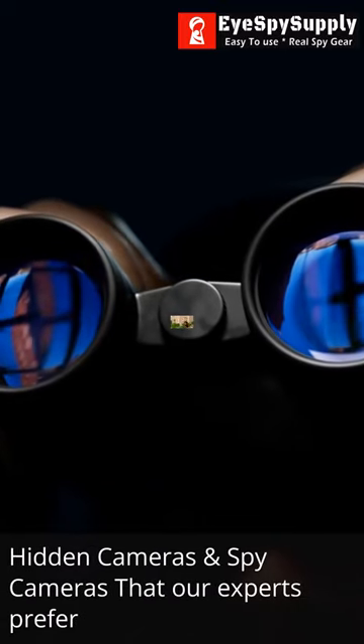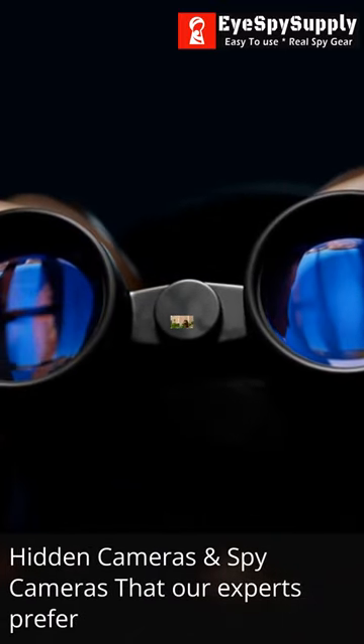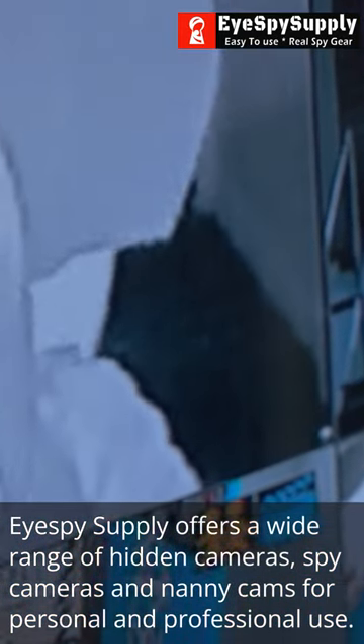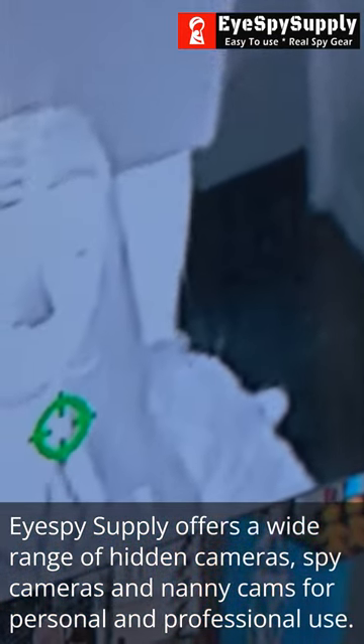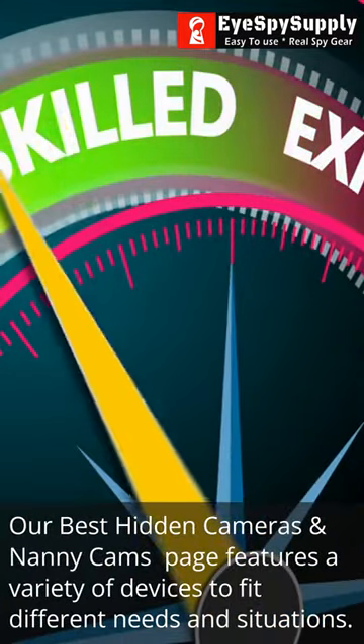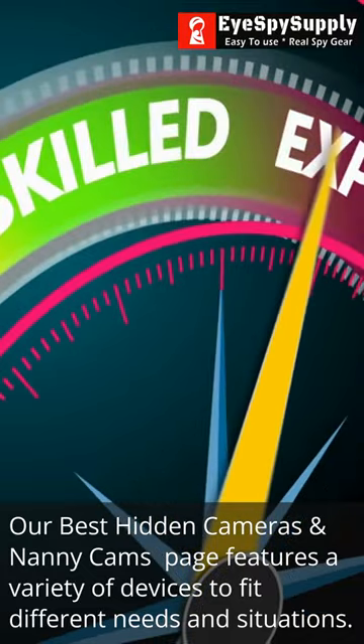Hidden cameras and spy cameras that our experts prefer. iSpy Supply offers a wide range of hidden cameras, spy cameras, and nanny cams for personal and professional use. Our best hidden cameras and nanny cams page features a variety of devices to fit different needs and situations.